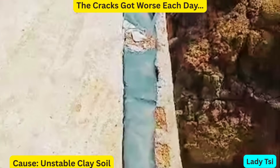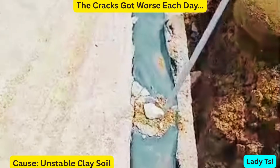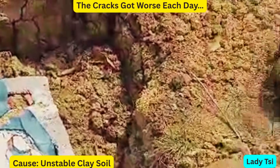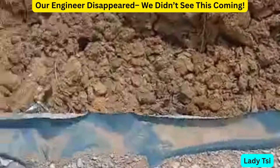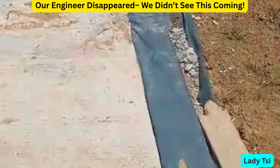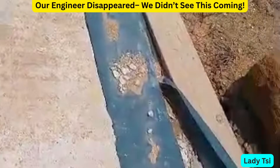Clay expands when it gets wet and shrinks when it dries. Over time, this movement caused instability in the foundation. And sadly, our original structural engineer never warned us. When we tried to contact him, no reply, no report, no responsibility.